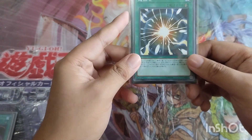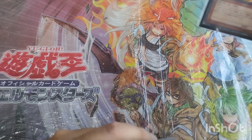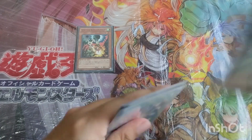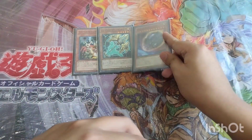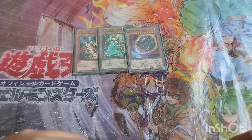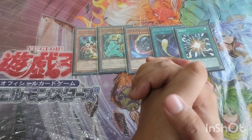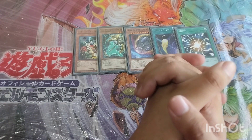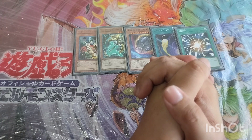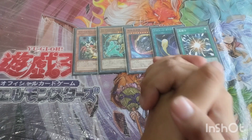Short recap on our top five side deck cards: at number five, Droll and Lock Bird; at number four, Artifact Lancea; at number three, Nibiru the Primal Being; at number two, Cosmic Cyclone; and at number one, Super Poly. Thank you for watching — I hope you learned something. Hit the subscribe button if you haven't already and the notification bell if you want updates on future content. See you on the next one, peace!